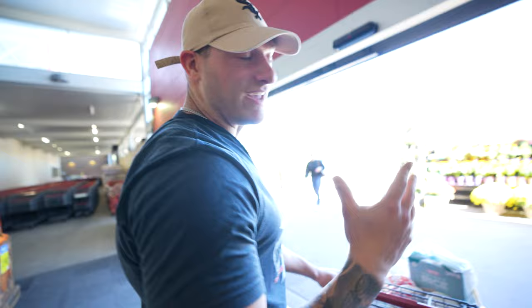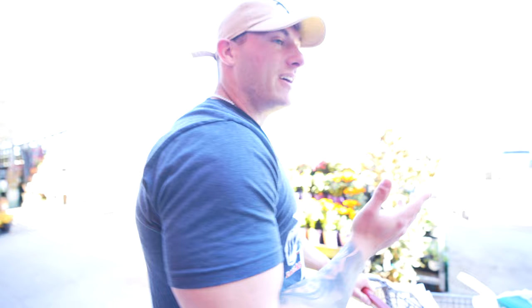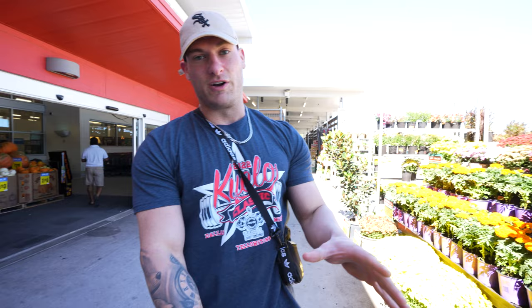Alright, so just checked out — if you saw the total on the screen, it was about 35 bucks. Pretty much what we got was enough for about four days worth of meals. If you double that, that's pretty much eight days worth of meals for about 70 bucks. So definitely under your hundred dollar budget if you are trying to eat clean and eat good foods on a budget — definitely highly recommend that.